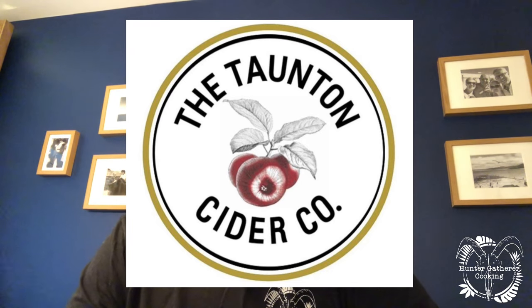Hi everyone, welcome to Hunter Gatherer Cooking. Today is episode one of visiting Taunton Cider Company. I've had the best day ever, just such an interesting day.